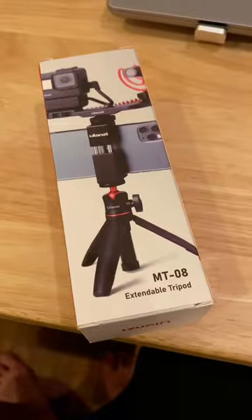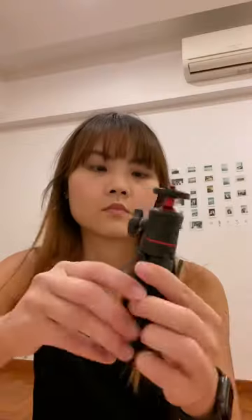Got my first ever handheld tripod 2 days ago and now I'm so excited. I'm filming everything right now with my phone, so I figured a tripod might help to make things easier. I never heard of this brand before but saw some good reviews on it, so decided to give it a shot.